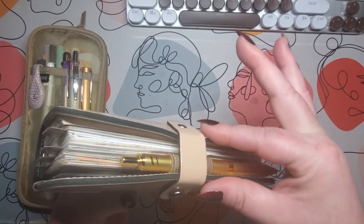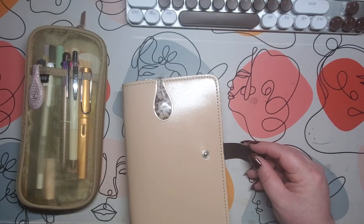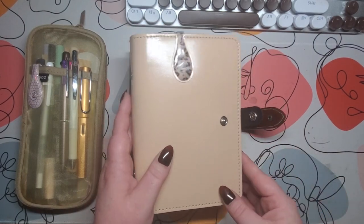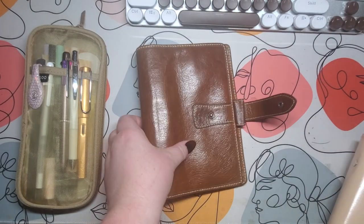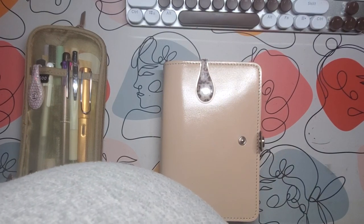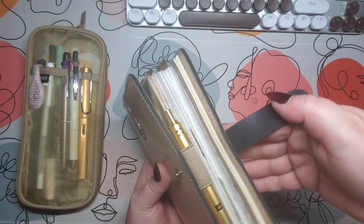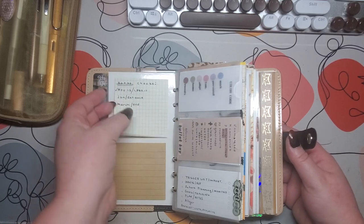Here's the side - it does pull a bit. It still shuts, but it pulls on the leather because this strap is not as long as the Malden strap. I think Filofax should really listen to its customers because we're the ones that use them. Look at the difference - even the planner itself is wider. The Malden is a bit wider, but that's why I went for the Original - I wanted something a little less bulky. There's a huge difference in strap length.